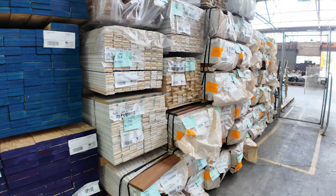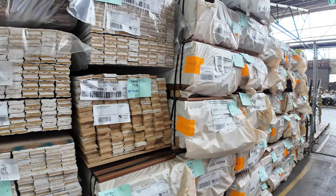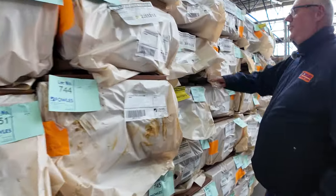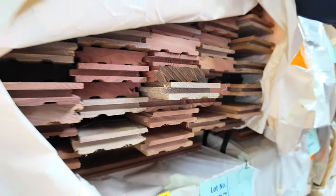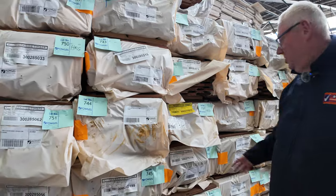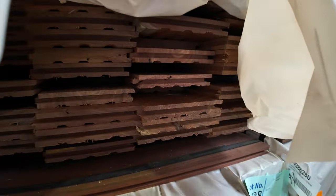More packs of MDF architraves there. Plenty of Spotted Gum flooring in this row — the 80x19, some really nice stuff — and the 130x19 there as well. Have a look at that — beautiful colours in that.